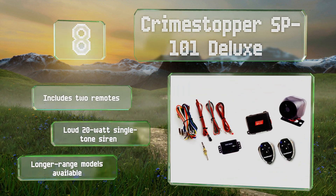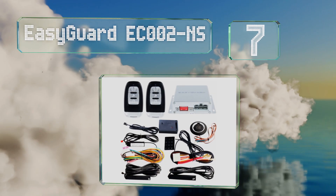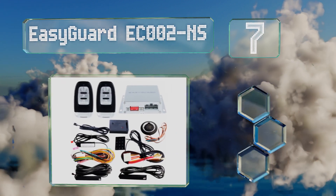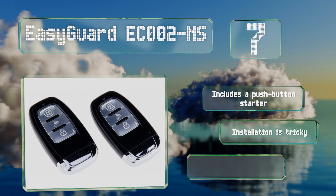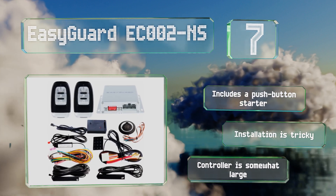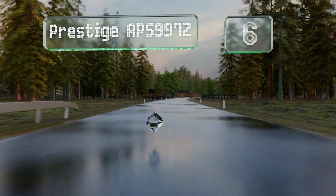At number seven, the handy EasyGuard EC002NS will unlock your doors automatically as you approach and lock them as you walk away, as long as you have the key fob in your pocket, so you never have to worry about it. It's compatible with both manual and automatic vehicles. It includes a push-button starter, but installation is tricky and the controller is somewhat large.